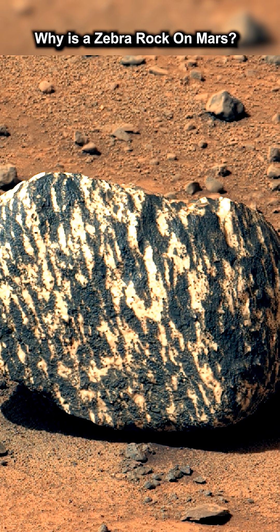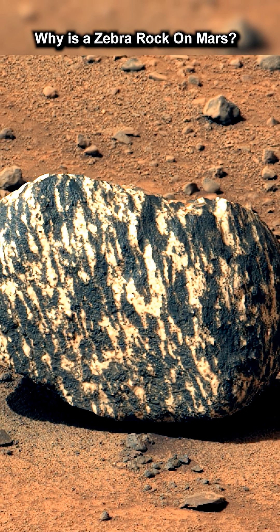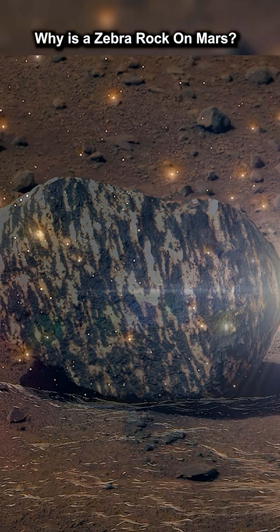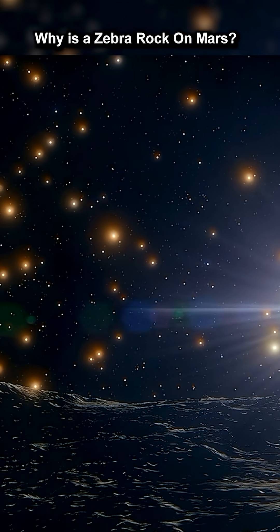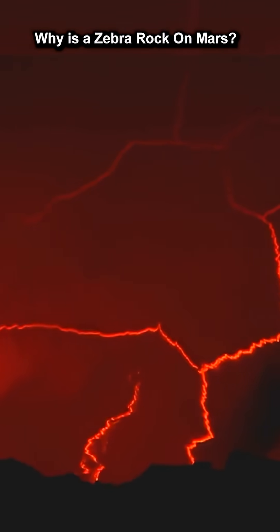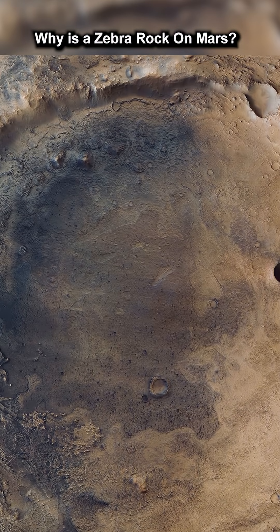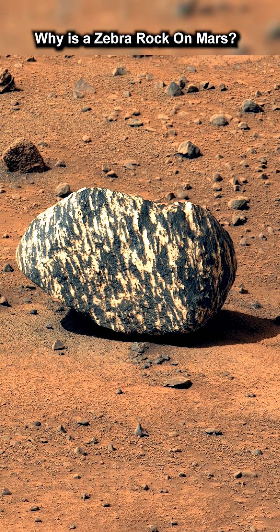It's possible the rock has tumbled down the side of the crater rim. The more likely explanation, however, is this rock has been transported here, either by a huge impact from an asteroid or a volcanic eruption. It's possible that the rock is much older than anything we've ever seen and was uprooted by the impact that created Jezero crater itself. It's certainly out of place here, with no similar rocks nearby.